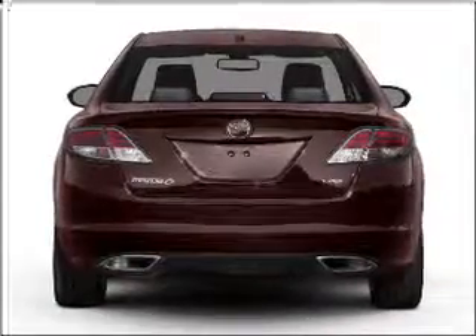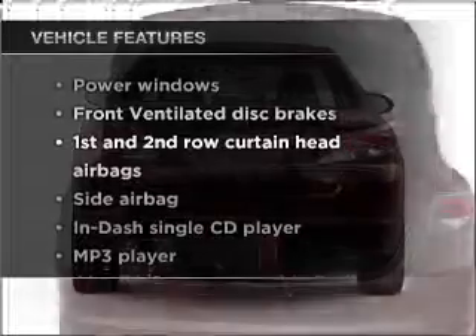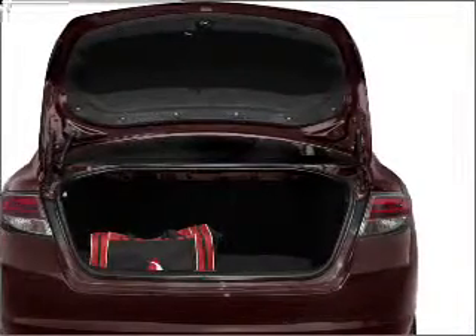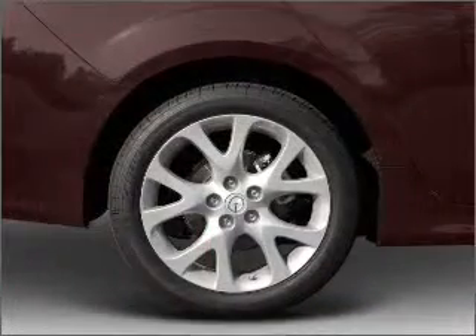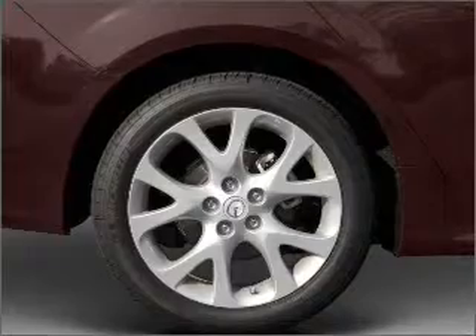You will appreciate the safety feature of anti-lock brakes. And with these notable features, you won't want to miss out on the opportunity to own this amazing vehicle: air conditioning, power door locks, power windows, power steering, cruise control, power mirrors, and AM-FM stereo with a CD player.